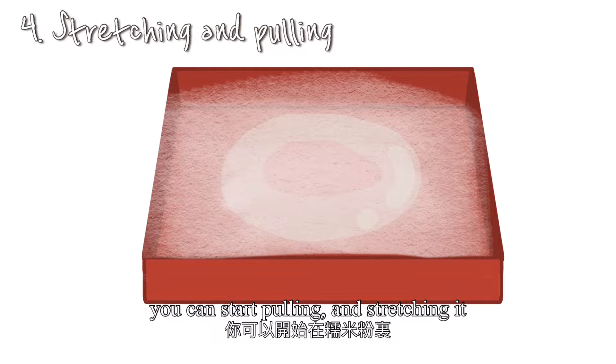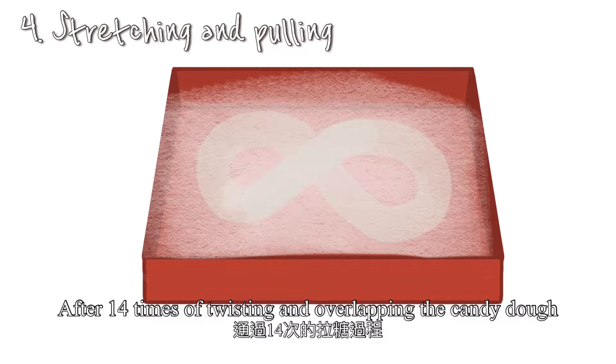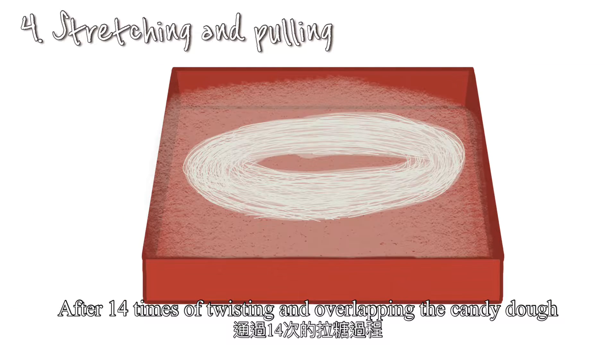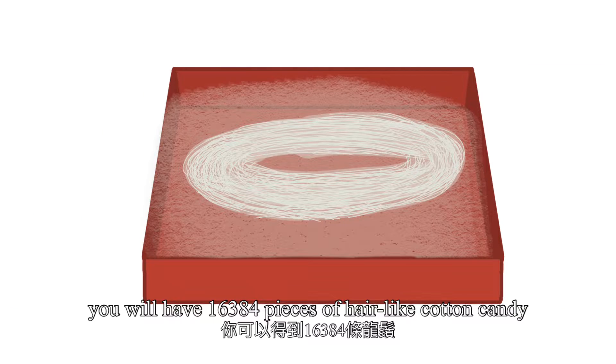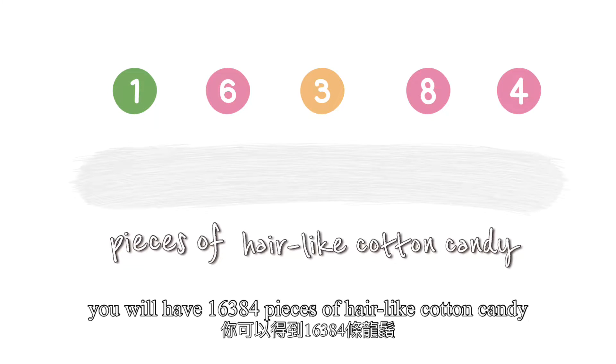Here is some glutinous rice flour. When the liquid candy becomes solid, you can start pulling and stretching it in the glutinous rice flour. After 14 times of twisting and overlapping the candy dough, you will have 16,384 pieces of hair-like cotton candy.